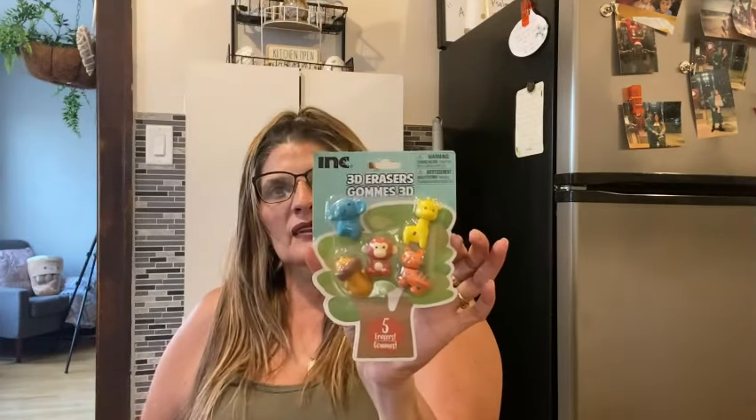They also had farm animal 3D erasers — they come with five: a giraffe, elephant, monkey, tiger, and lion. I thought these were super cute. These are from Ink. They're so super cute — I already gave one set to my youngest granddaughter, so now I have two sets: I'm giving one to my two grandsons and the other to my oldest granddaughter.